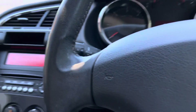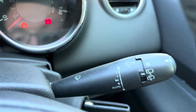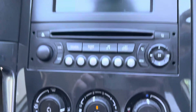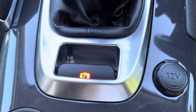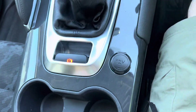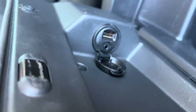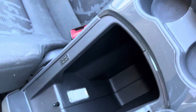You've got auto lights, variable speed wipers, air conditioning, radio with Bluetooth and CD, automatic parking brake, two cup holders, and a massive storage compartment. There is loads of storage in this car. There's even a USB and 3.5 millimetre earphone jack for your aux.